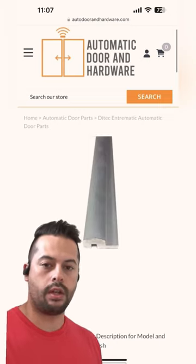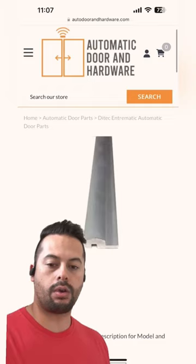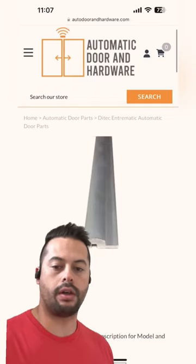We also carry those. Either way, if you have any questions or need help identifying the product, give us a call. Autodoorandhardware.com and our phone number is at the link below. Thanks guys.